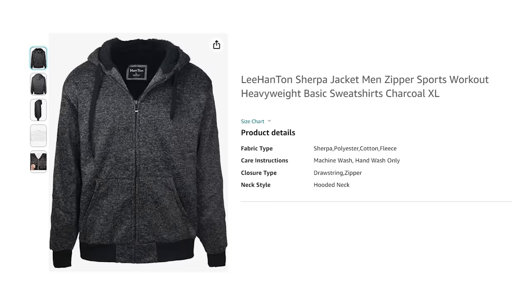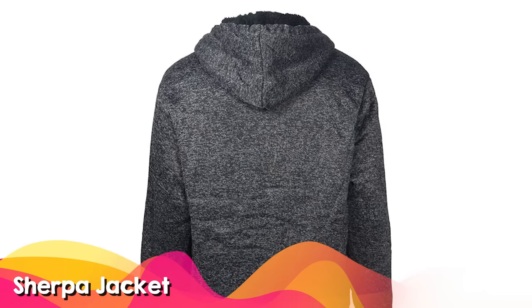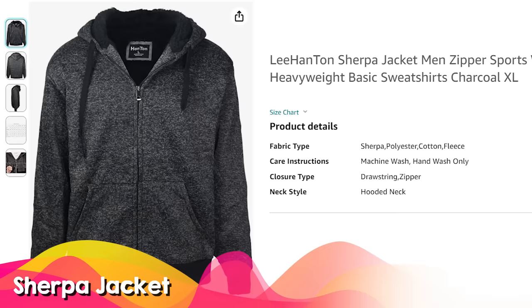For the really cold days, my husband Chris loves the Sherpa jacket. If you've never had a Sherpa jacket, they are so warm — it has to be really cold in order for me to wear one. He loves wearing this one on the really cold days.